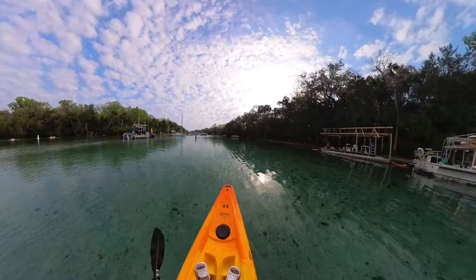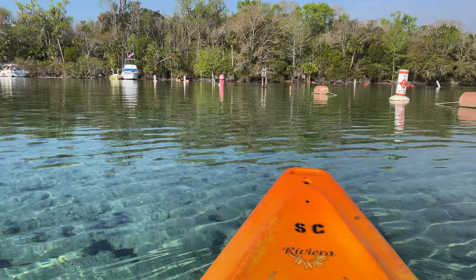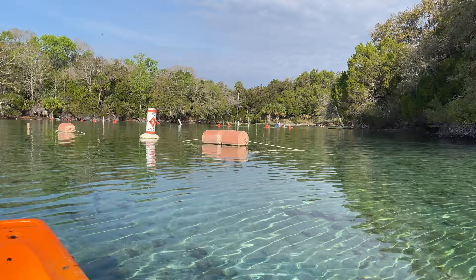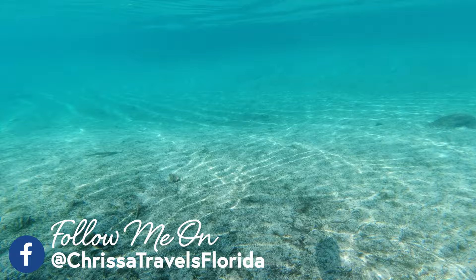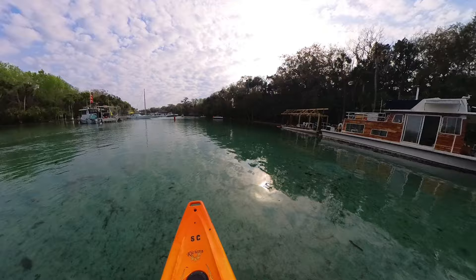Once we finished exploring the top of the spring, we started making our way down the spring run towards Lake George. The water in Silver Glen is just beautiful — it's one of the best ecological quality springs you can find in all of the Florida springs — and you're able to easily see all the way to the bottom. You'll definitely want to take your time as you make your way down the run, because you'll see a number of different fish, turtles, and even a couple of alligators.